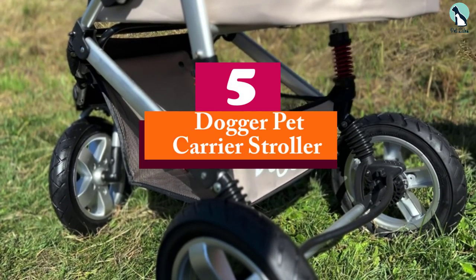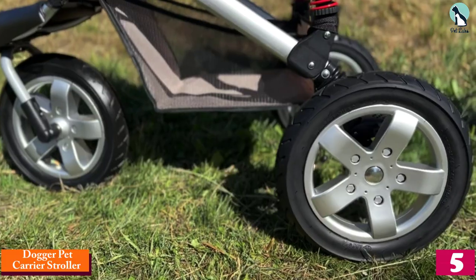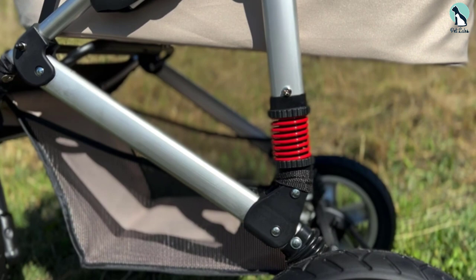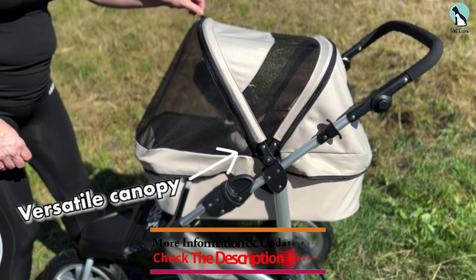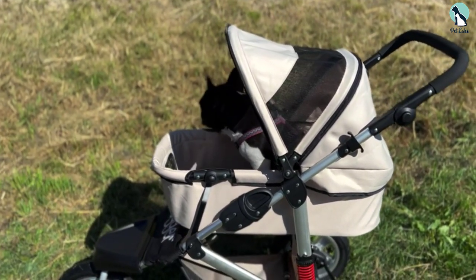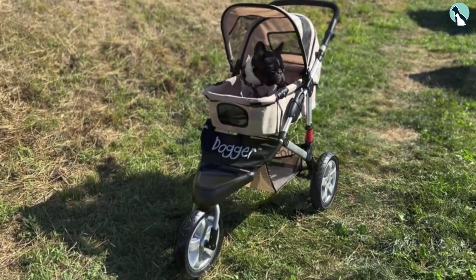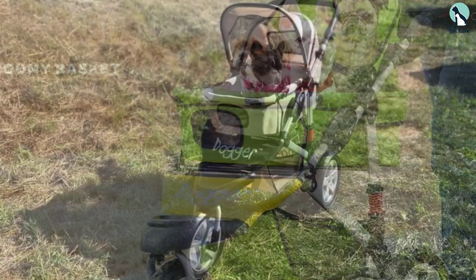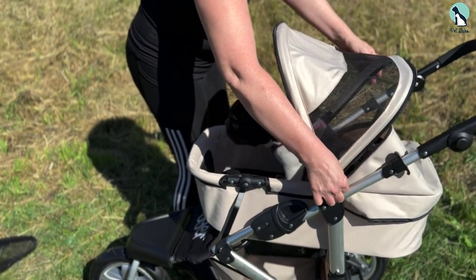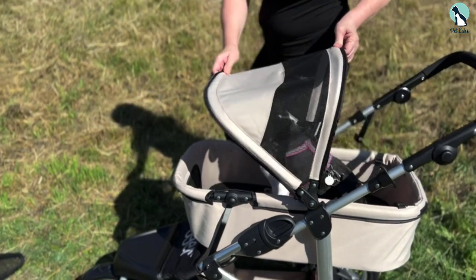Starting at number five, we have the Dogger Pet Carrier Stroller. For small to medium breeds, considering all features, the best was the Dogger Pet Carrier Stroller. This is a three-wheel design with 360-degree turns, making it have better mobility. It's not a very bulky stroller — level and easy to push. There are removable panels so you can use the canopy in multiple positions or remove it entirely. The tires are each 12 inches and air-filled, giving it a much smoother rolling experience. The frame and material are sturdy and it can hold up to 60 pounds, which is perfect if you have multiple smaller pets.